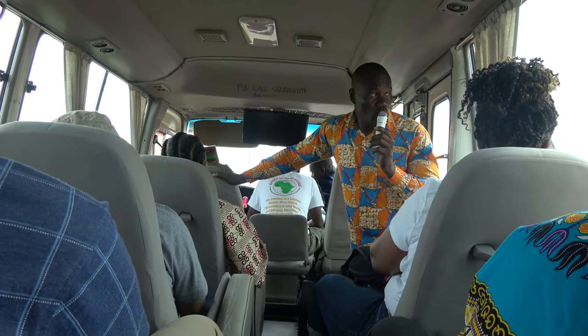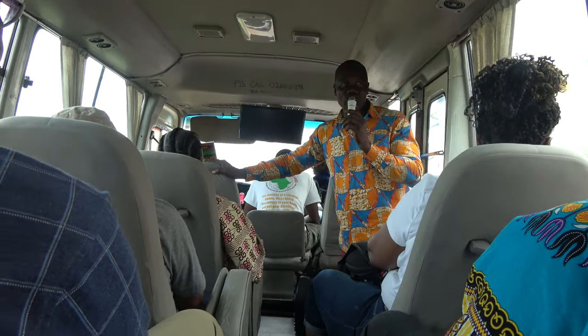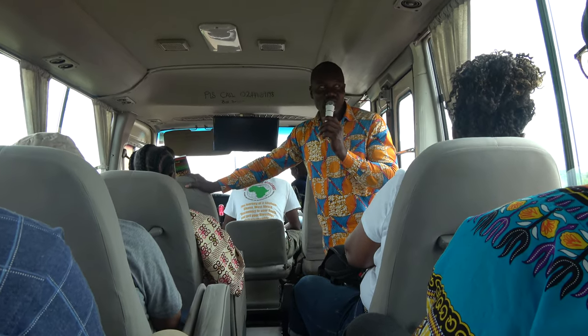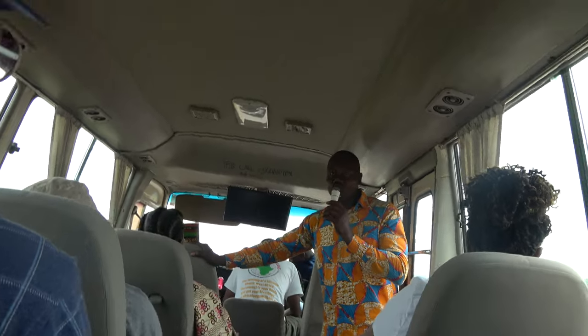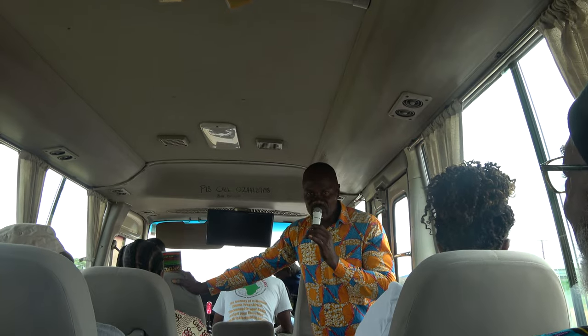From here we can see the industrial area on your right hand side. The original name of that town is not Tema — it's called Tomang. But when the Europeans came, they could not pronounce the word Tomang, so they said Tema instead, because of their pronunciation. It is a Ga city, or a Ga area. Ga is the language of the people of Accra.